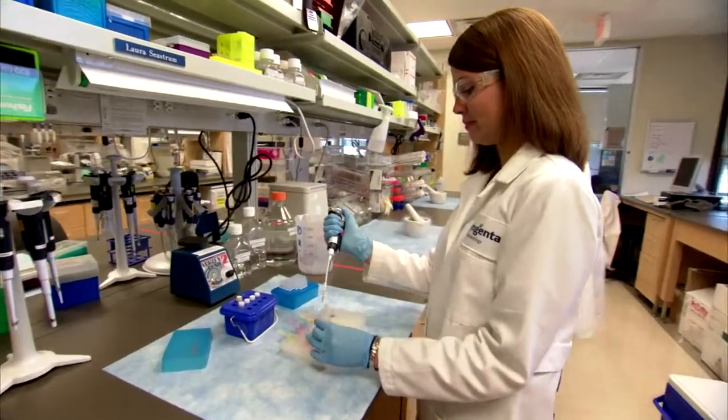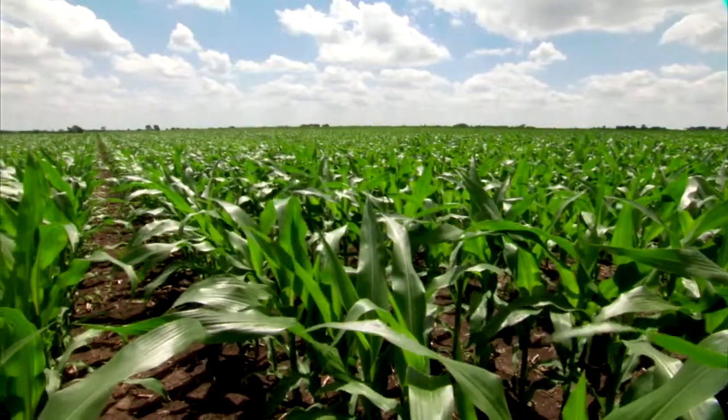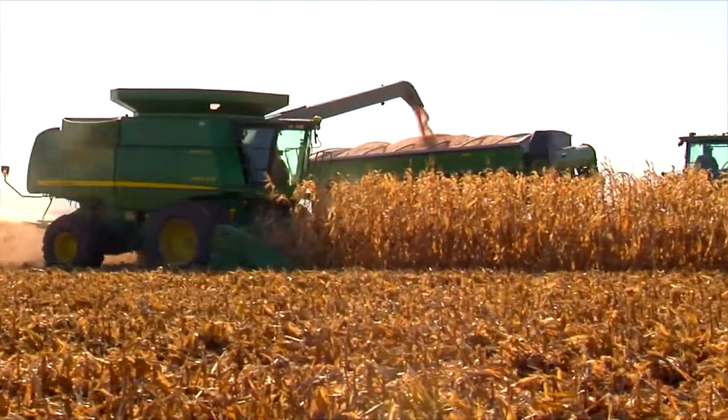Syngenta believes that progress will be made through systems combining leading technologies with effective land management and broader benchmarks — not just bushels per acre, but water and energy per bushel.